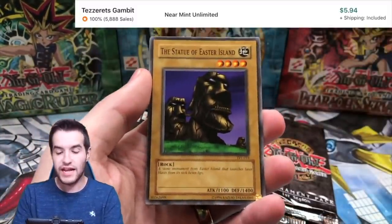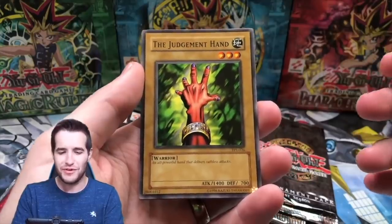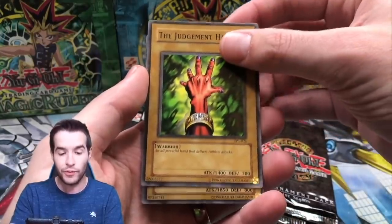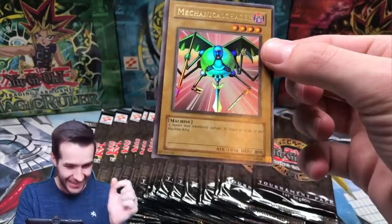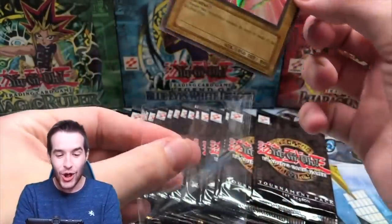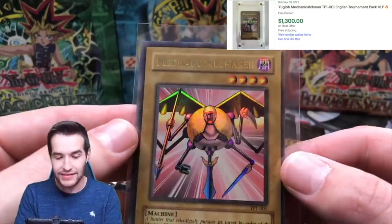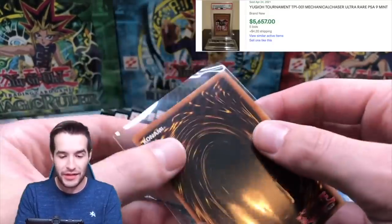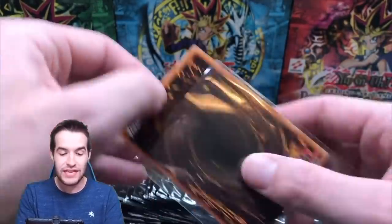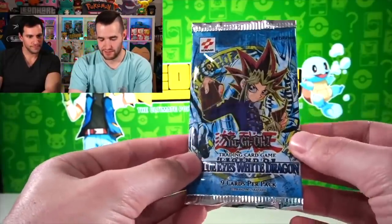Third pack here we go — we got the Statue of the Easter Island. If that doesn't remind you of Night at the Museum, I don't know what will. The Judgment Hand — here we go. Make sure you guys hit the like button for this video because this is a pretty expensive, pretty epic old opening. The centering is pathetic, look at it. Mechanical Chaser Ultra Rare pulled from Tournament Pack 1 — unbelievable! That is like an 8 centering though. This is like some of the worst centering ever seen.